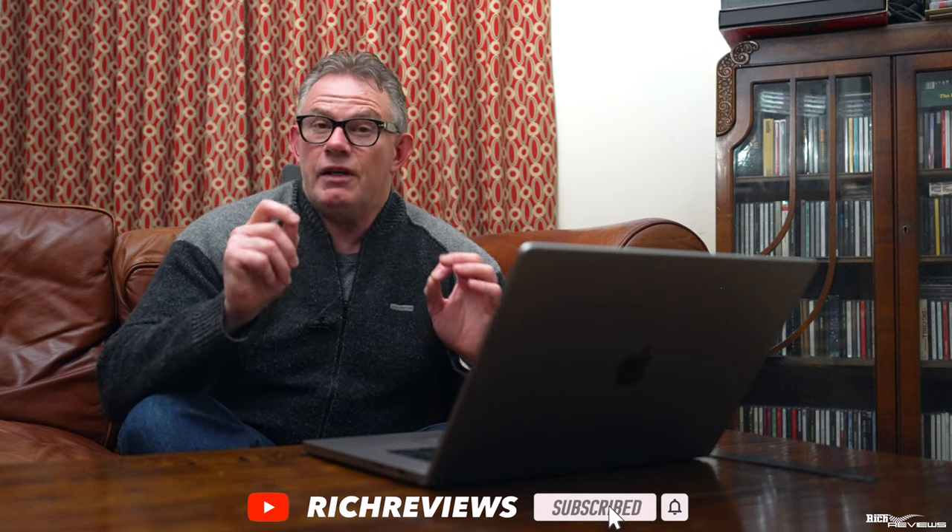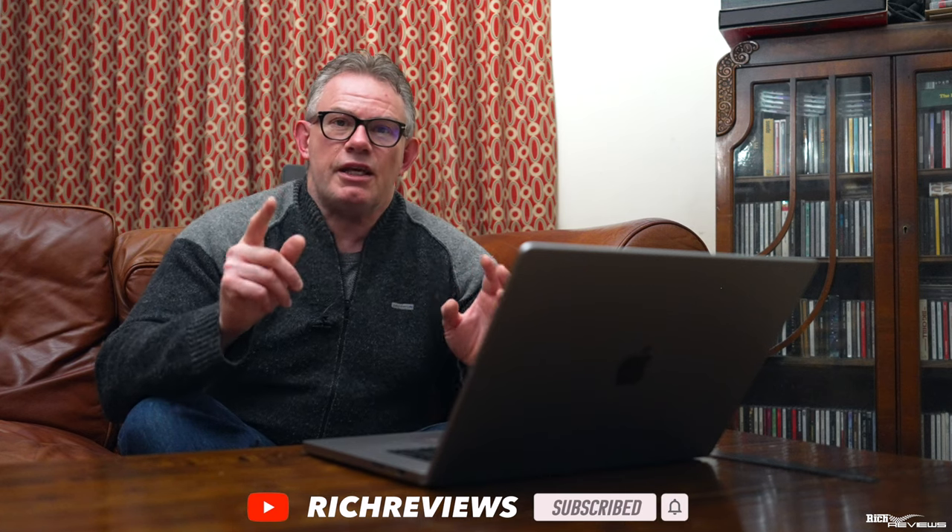If you've enjoyed the video so far, please give it a thumbs up — very important for our channel — and if you like our style of content, please think about subscribing.